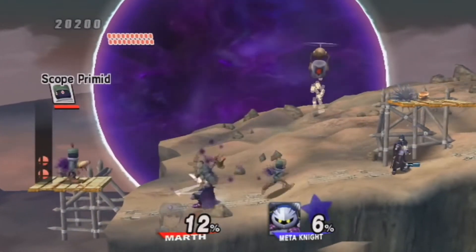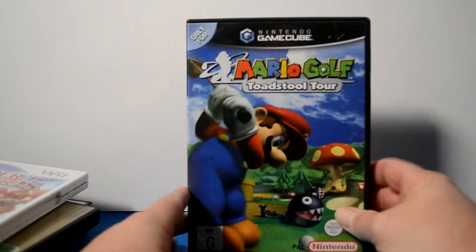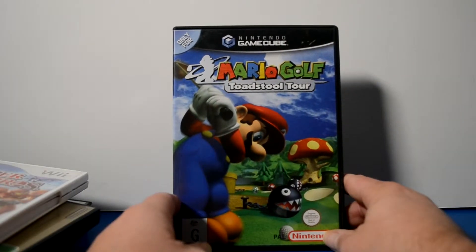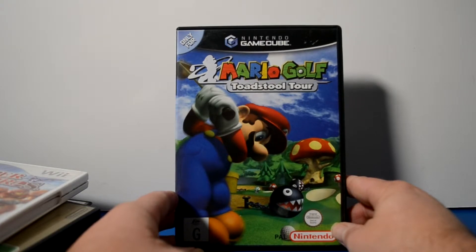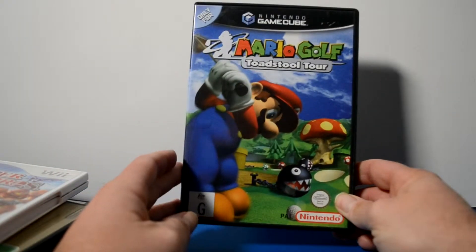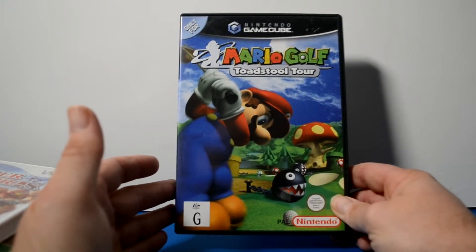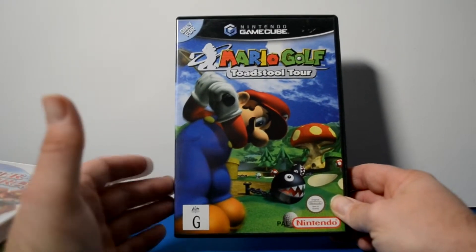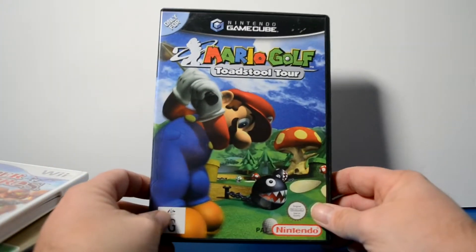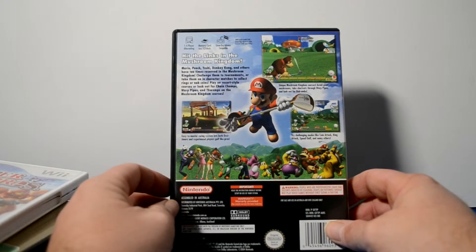The next game I picked up — I've been wanting this one for a while. I do want to get it for the N64, but I ended up getting it for a good deal on the Nintendo GameCube, and that's Mario Golf: Toadstool Tour. I did play Mario Golf on the N64 years ago on a friend's console but never played it on the GameCube, so I'm looking forward to it. I really did hope they would re-release it for the Wii or the Wii U, but for some reason they never did. I'm hoping for the Switch — so if anyone from Nintendo is listening, can we please have Mario Golf for the Switch?